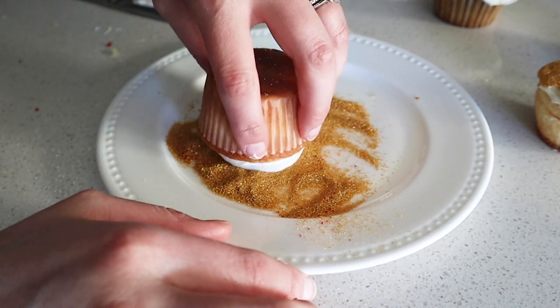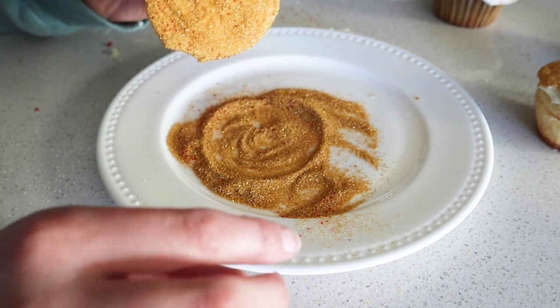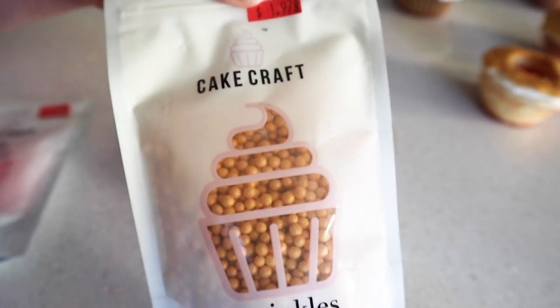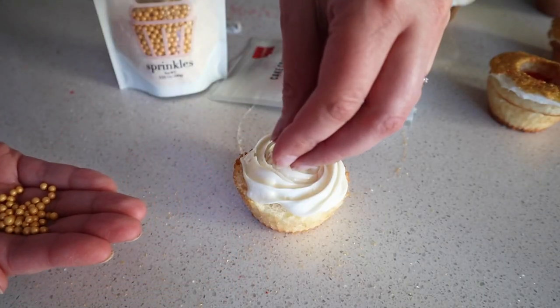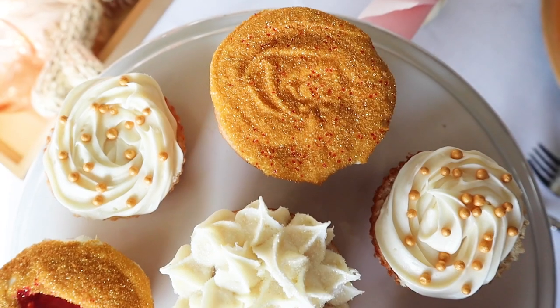If you're messy with frosting, a good way to hide any mistakes is by squishing the icing right into some sprinkles. I also like these beads for the tops of my cupcakes because they look really dressy. I think it's fun to have a variety of cupcake designs on display so everyone can pick their favorite.